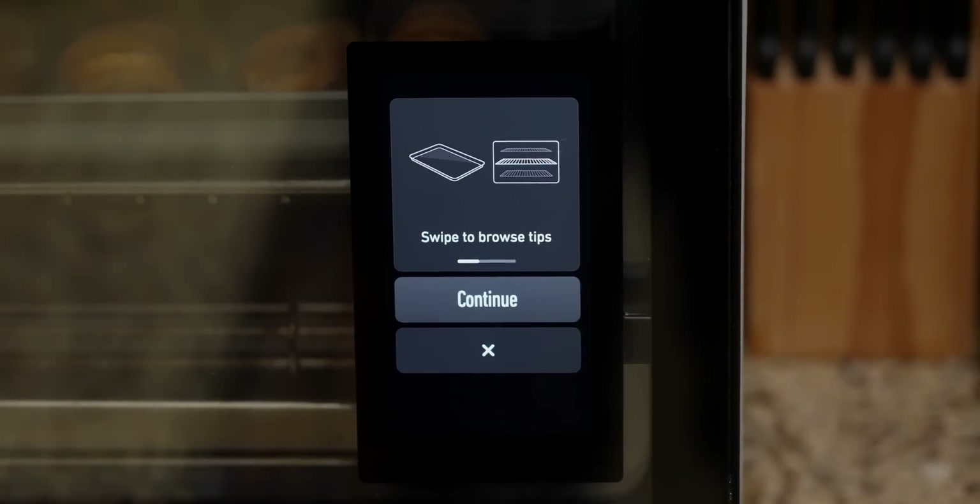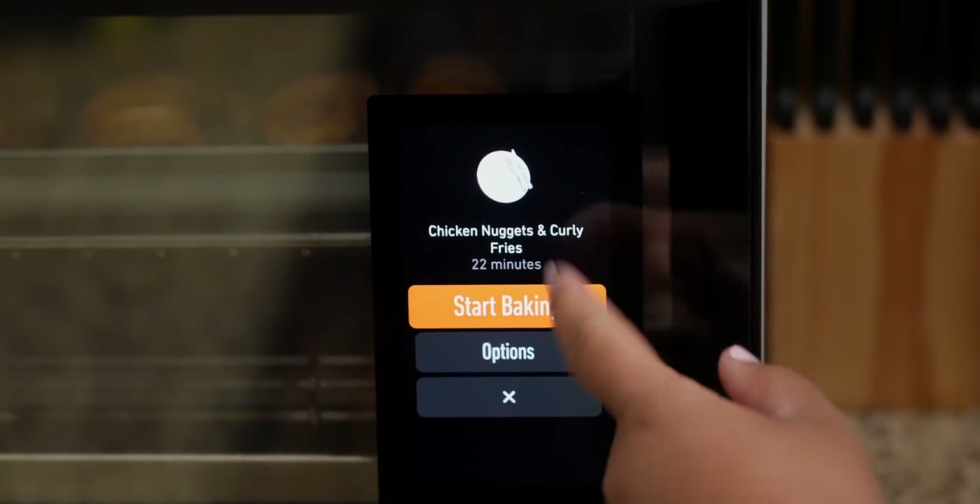I just pressed bake and had the faith that the June would not fail me, and it did not. My son loves things a little on the crispy side, so I was able to add time at the end of the cook to make it crispier. I saved it, so next time it detected that combo, it will cook it perfectly to his settings — it adjusted to that change, knowing that's how I personally like it.